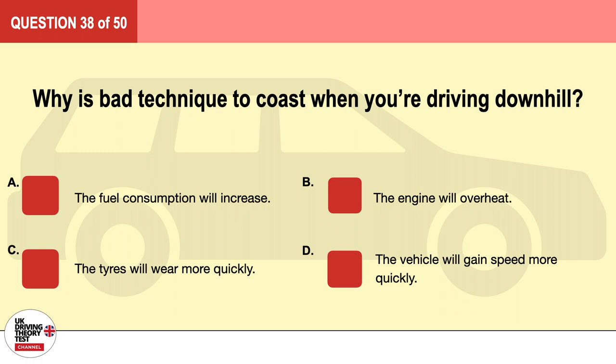Question 38. Why is it bad technique to coast when you're driving downhill? A. The fuel consumption will increase. B. The engine will overheat. C. The tires will wear more quickly. D. The vehicle will gain speed more quickly. The correct answer is D: the vehicle will gain speed more quickly.